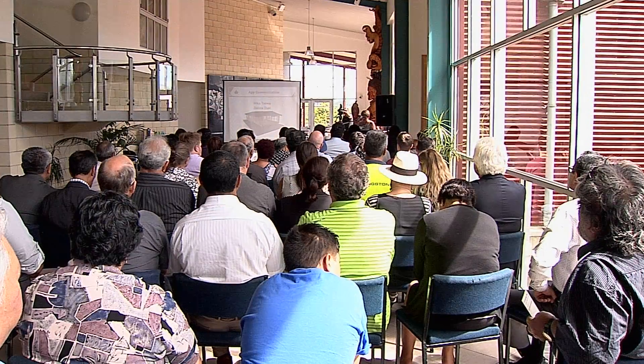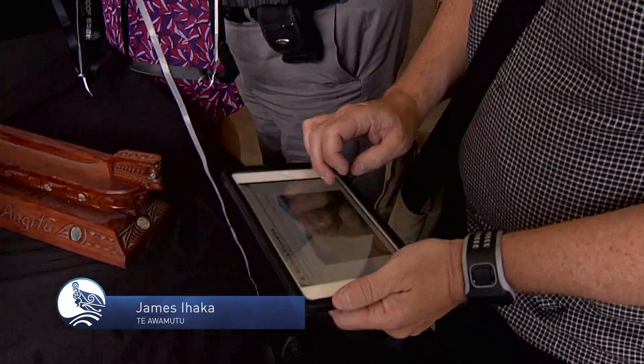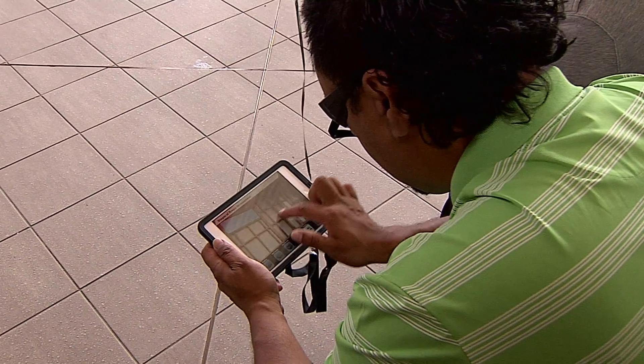For the first time in the history of education, we have analytics that can measure student use of resources, and we can use that information to improve the learner experience. A new carpentry app launched by Te Wānanga o Aotearoa could radically change the way building is taught, and has been welcomed by industry experts and Wānanga carpentry tutors.